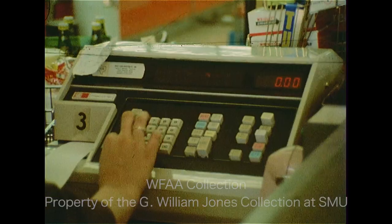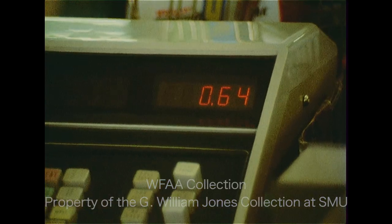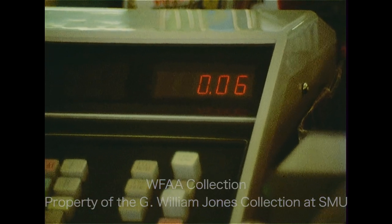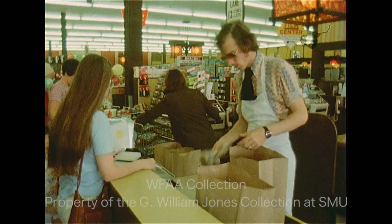Even by cutting consumption, chains are still faced with higher utility bills. This summer may end up having an effect on your utility bill, but it could affect your grocery bill, too. Byron Harris, Channel 8 News.